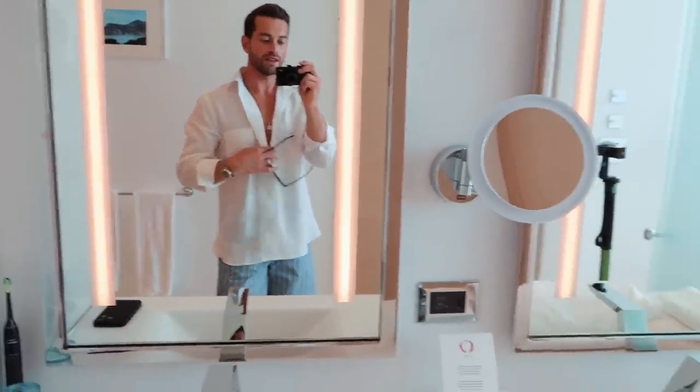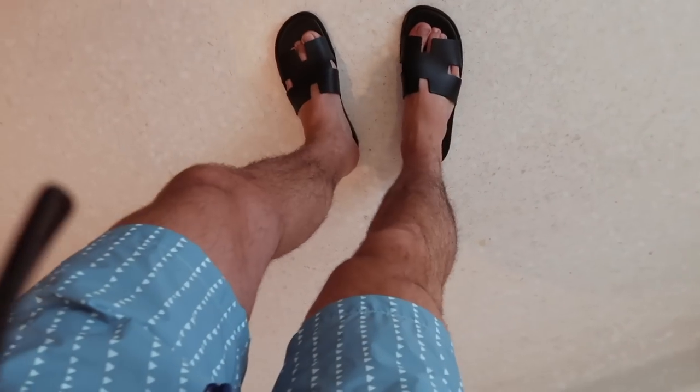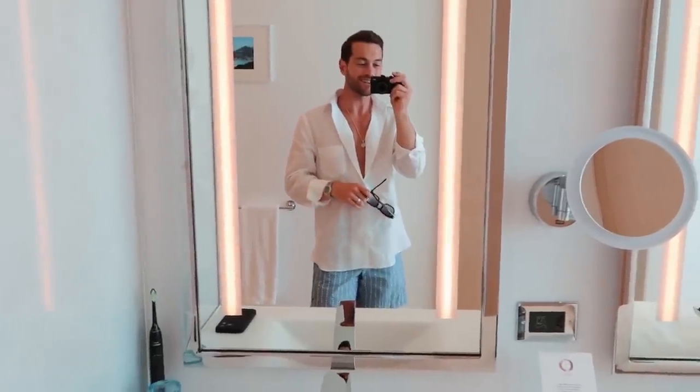I'm going to get some swim shorts on and we're going to head down to the pool and do a little bit of exploring of the hotel before the evening's drinks. I've just put on some items from a new brand — this is a Manaby white linen shirt; I like the little chest pocket on it. These are their swim shorts which I really like the print on — kind of a chalk stripe but with little triangles. And I've picked up some new mocha Hermès sandals as well.